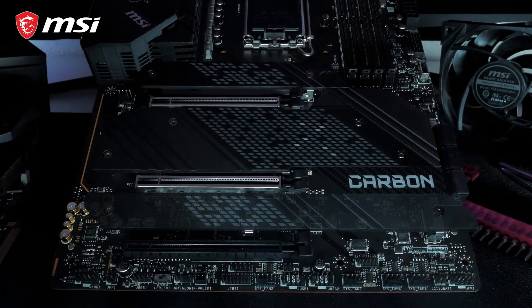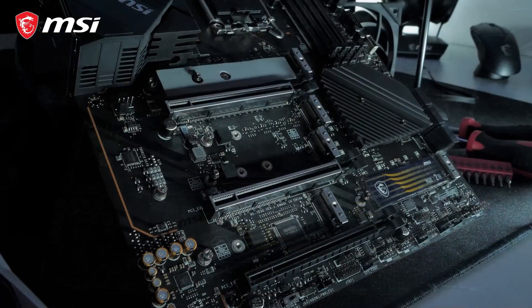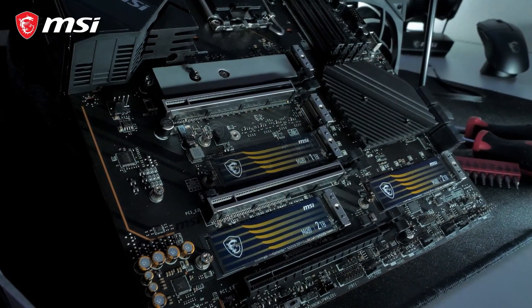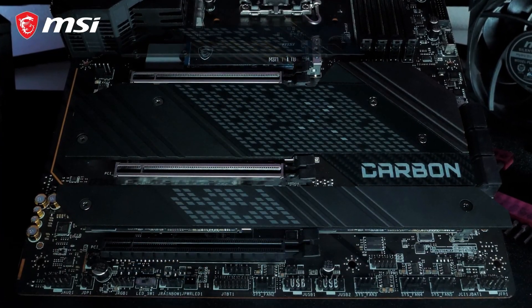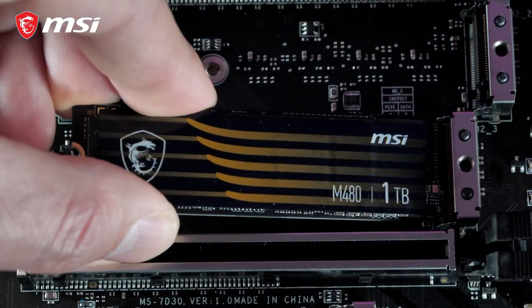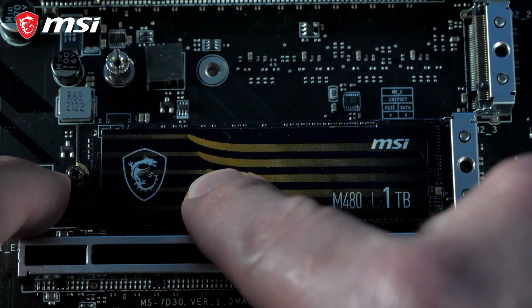The MPG Z690 motherboards have up to 5 M.2 slots, all of which are equipped with M.2 Shield Frozzer for both cooling and protection. Multiple models even offer a dual-sided cooling solution for the best storage performance. The screwless EZ M.2 clip makes the SSD installation process easier than ever before.